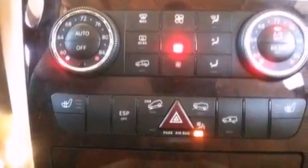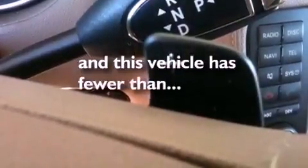Also included are dual power seats, a power rear lift gate, and this vehicle has fewer than 25,000 miles on the odometer.